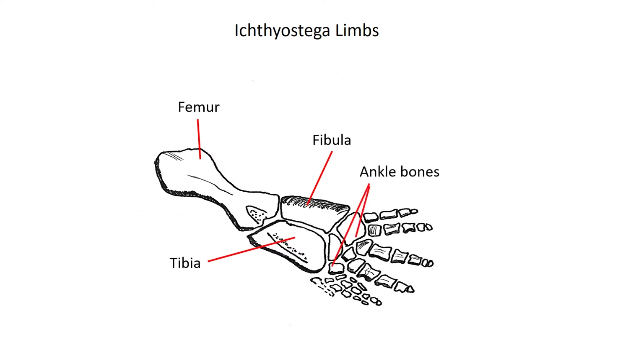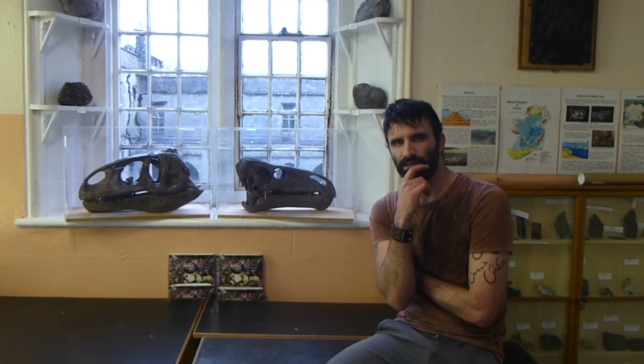Each of Ichthyostega's hind limbs connected to a stronger vertebral column than that used in Tiktaalik, which allowed it to support its body weight when on land.